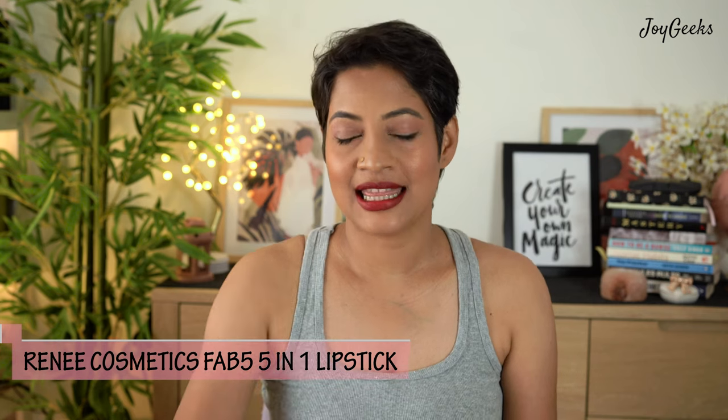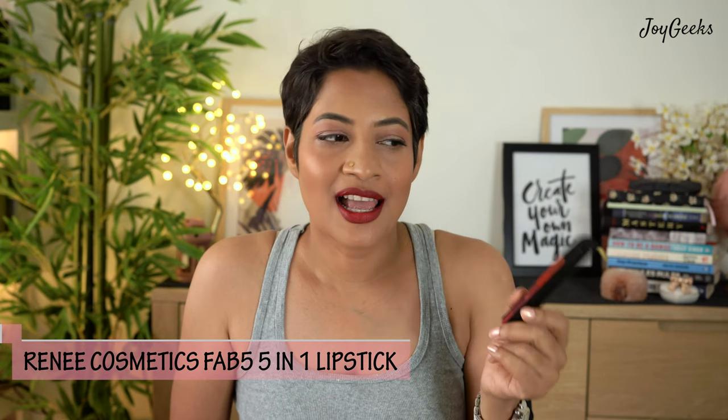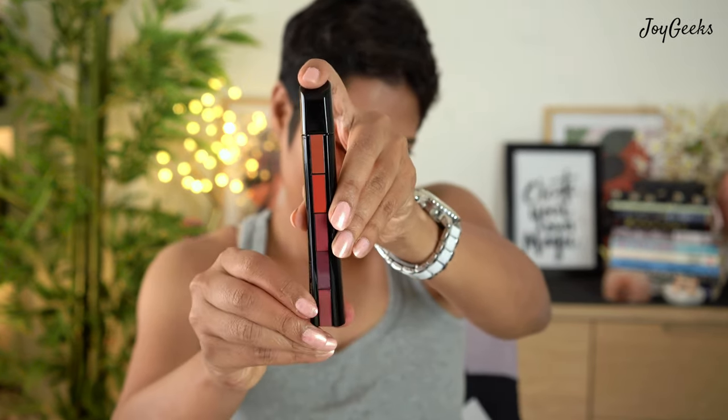Don't we all love multi-purpose lipsticks? When I discovered this lipstick from Renny I was intrigued and curious to see how well it performs. I've tried it out for a while. They have two shades — I've got the red one, the Red Zone. I'll give you my final thoughts after swatching all five. This costs 750 rupees, often discounted to about 600. Stay till the end to find out if it's worth it.